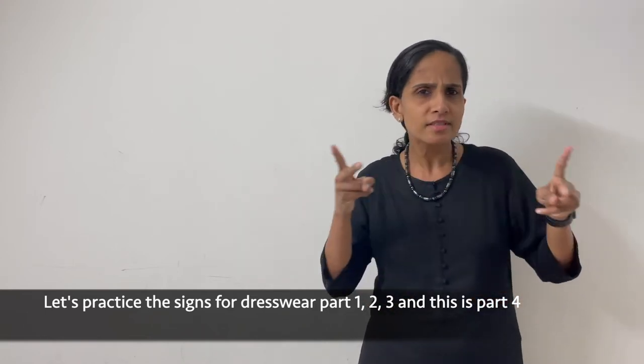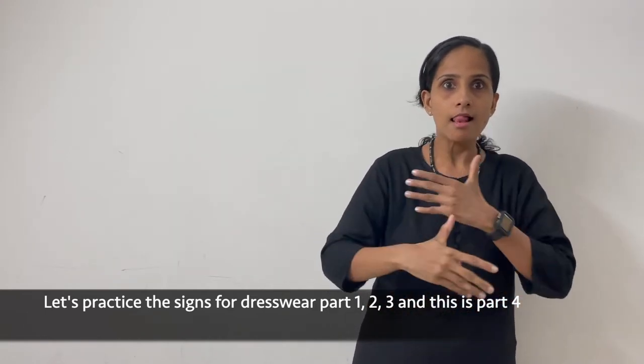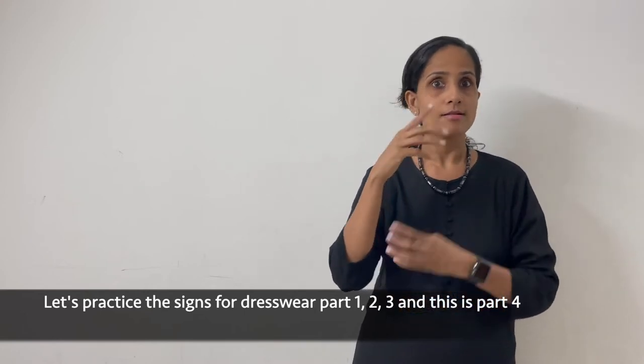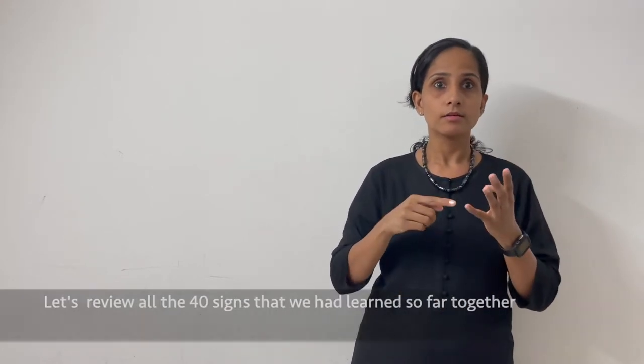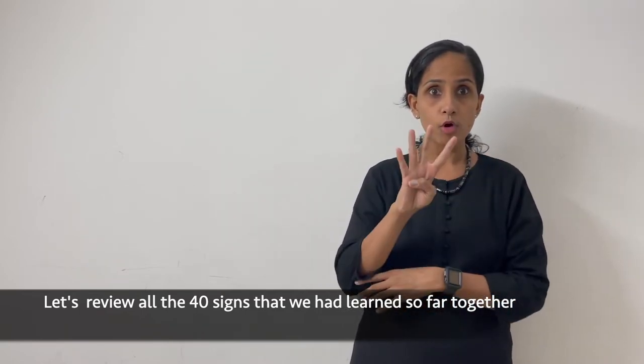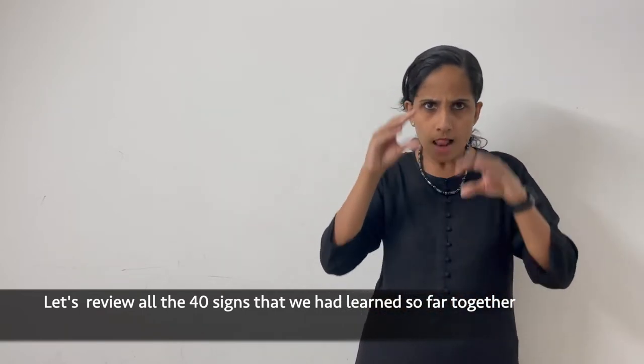Let's practice the signs for dress wear parts 1, 2, 3, and this part 4. Let's review all 40 signs that we have learned so far together.